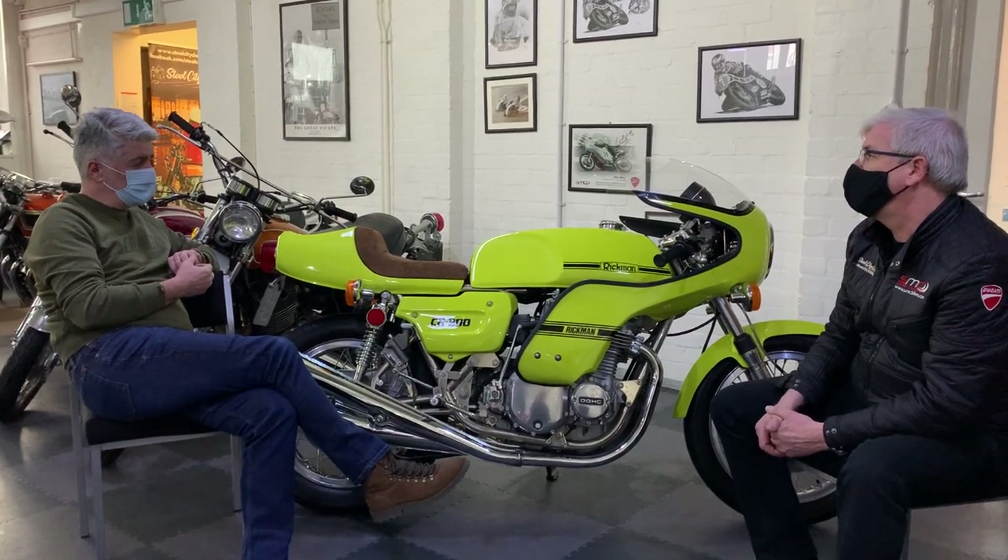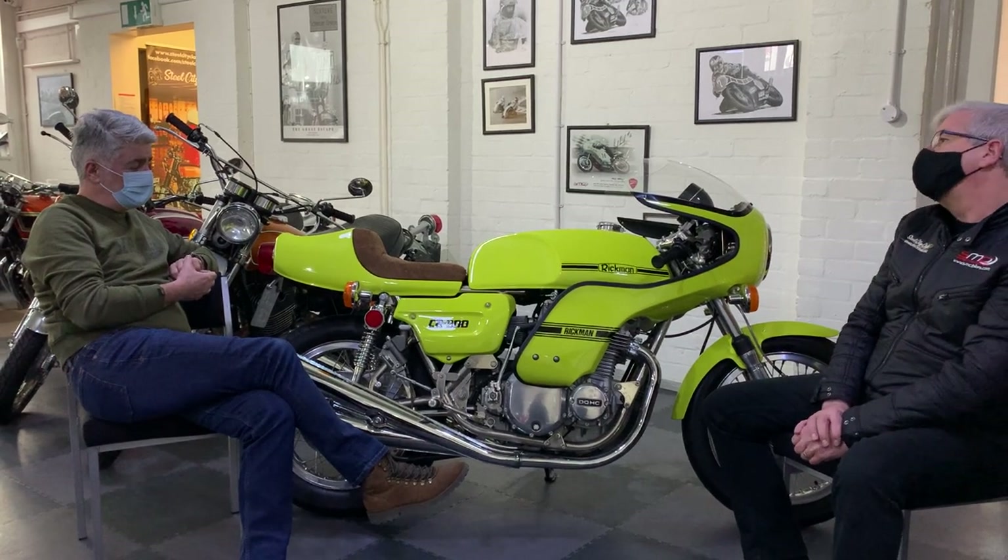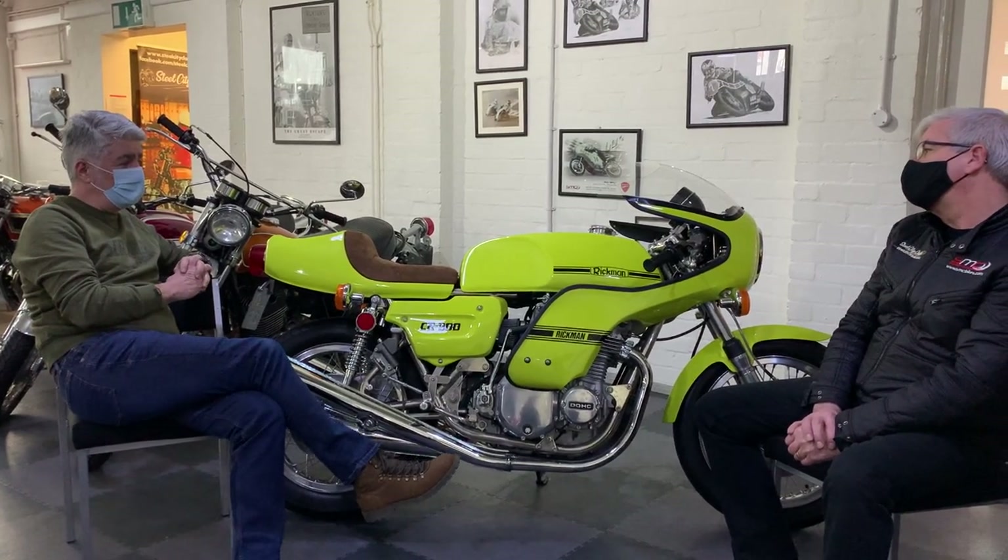It's a fantastic looking machine — it's a show piece, yeah. I do love them. I don't know how easy they would be to ride, but I do love them.